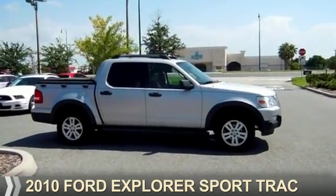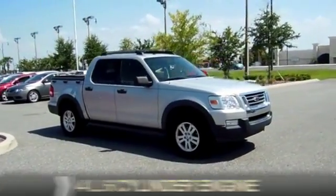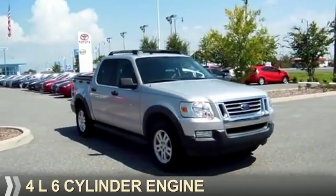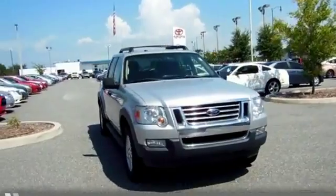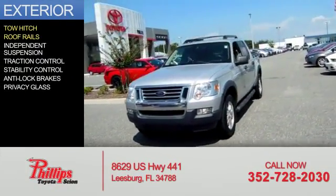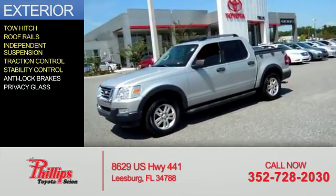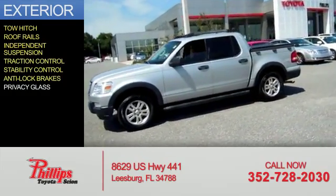Presenting the 2010 Ford Explorer Sport Trac. It's powered by a 4-liter, 6-cylinder engine and an automatic transmission. The features include tow hitch, roof rails, independent suspension, traction control, stability control, anti-lock brakes, and privacy glass.